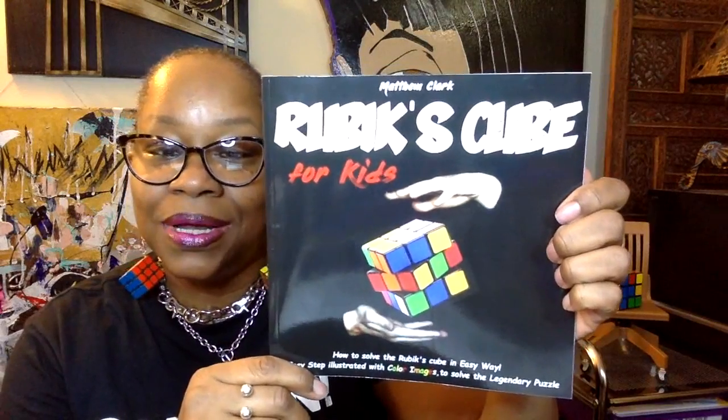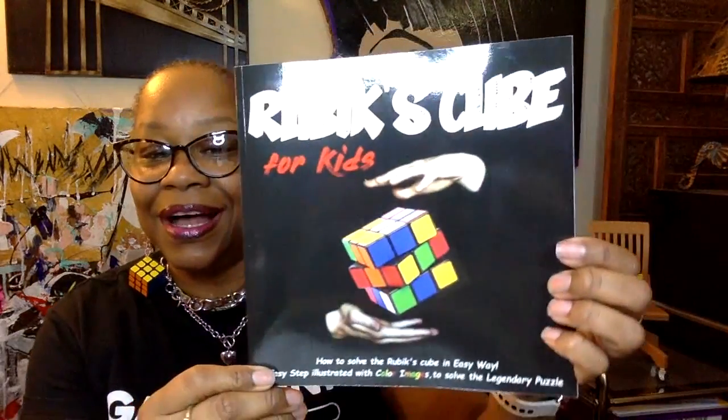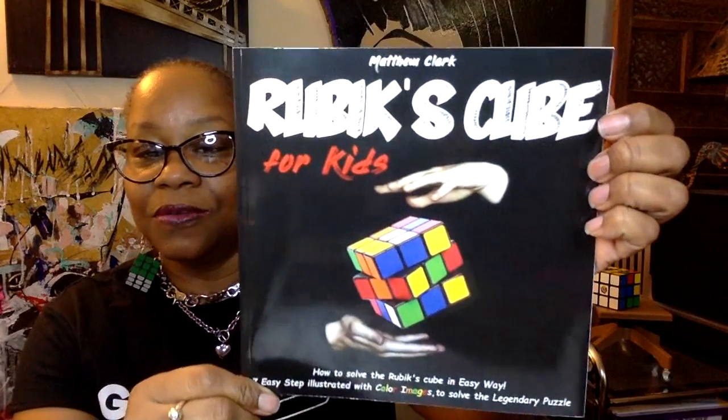Today's book is 'Rubik's Cube for Kids: How to Solve the Rubik's Cube in Easy Ways — Seven Easy Steps, Illustrated with Color Images to Solve the Legendary Puzzle.' For years I've been trying to solve this — I got one side, sometimes even a little of two sides. Maybe this book will help me! It's written by Matthew Clark.